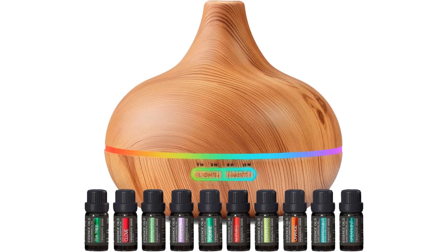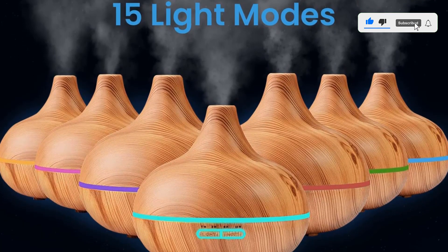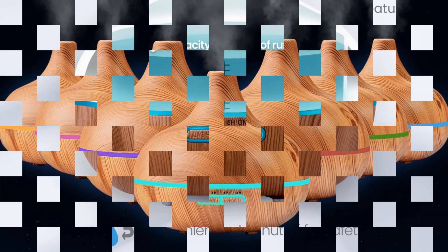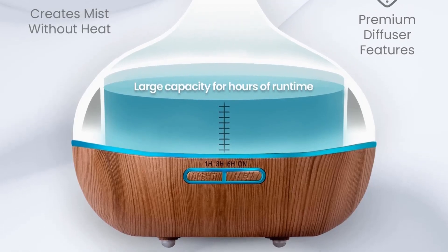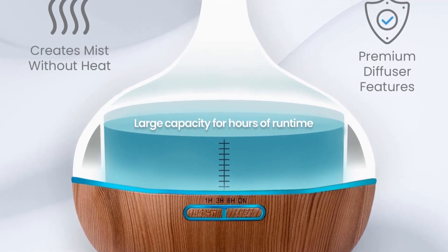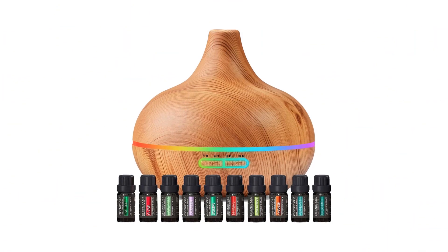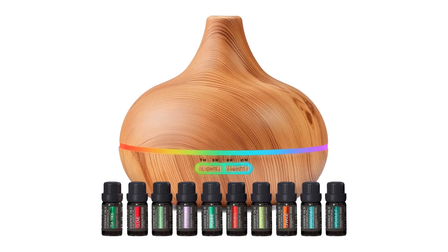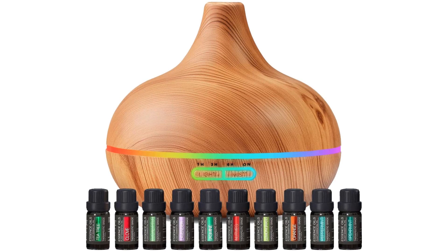Since the diffuser's water tank has no BPA, the cool mist sprays contain no harmful chemicals, making it completely safe for you and your family. It also comes with seven different LED color options with two intensities to help you create the perfect ambience for relaxing and uplifting your mood. This aromatic diffuser also atomizes the essential oil so that it retains its properties and improves your mood in the best manner.